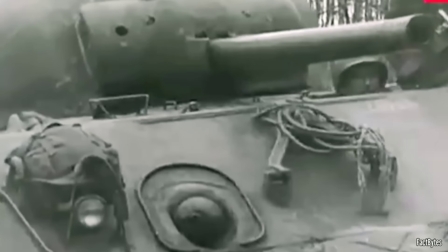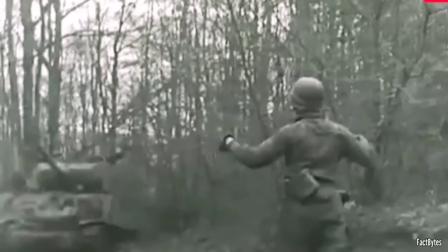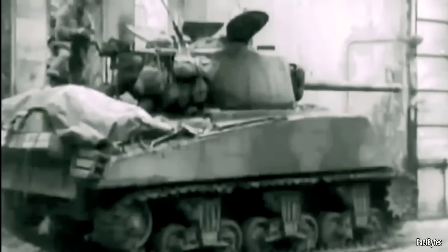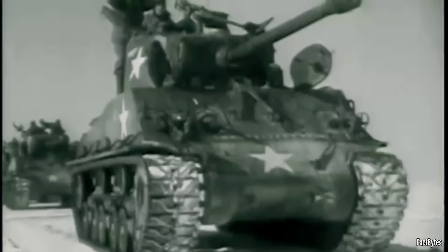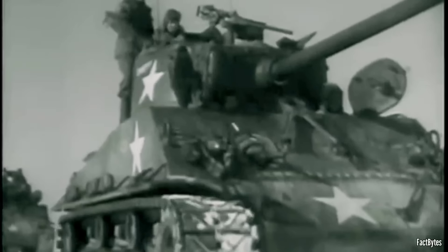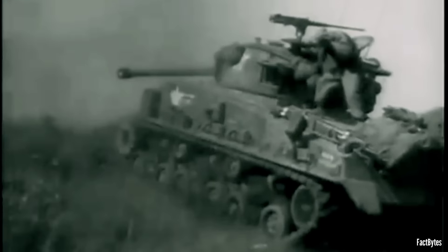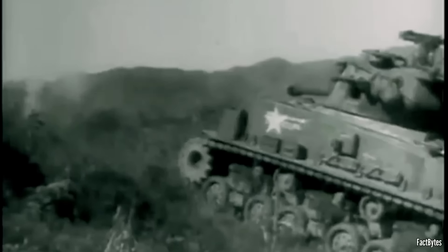Despite its flaws, the M4 Sherman proved its worth by emerging victorious in numerous battles where previous tanks would have faltered. Even when facing formidable German panzer tanks, the Sherman's numerical superiority, mechanical reliability, and unmatched logistical support enabled it to endure and keep fighting. Undoubtedly, the Sherman became a revolutionary tank that provided crucial support to the Allied forces throughout World War II. Its legacy extended beyond the war, with upgraded versions remaining in service during subsequent conflicts such as the Korean War and the 1965 Indo-Pak War, solidifying its reputation as one of the most versatile tanks of its era.